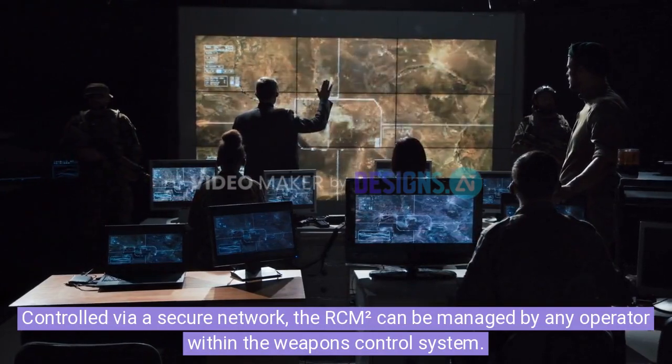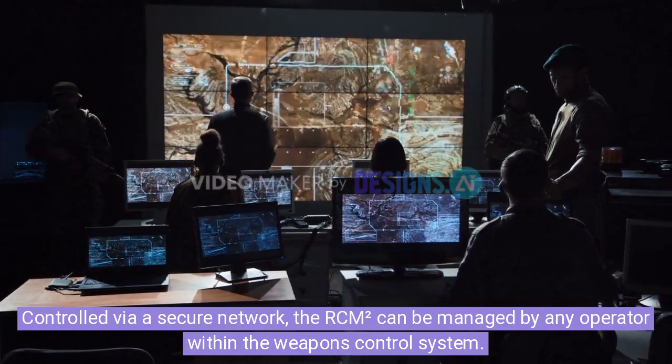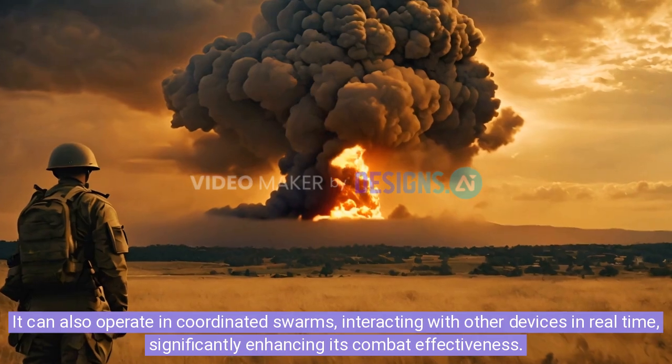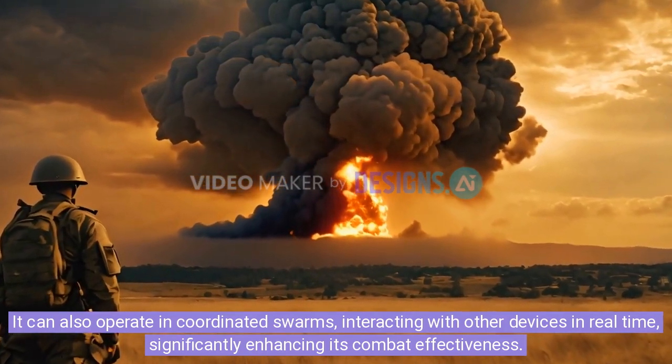Controlled via a secure network, the RCM-squared can be managed by any operator within the weapons control system. It can also operate in coordinated swarms, interacting with other devices in real-time, significantly enhancing its combat effectiveness.